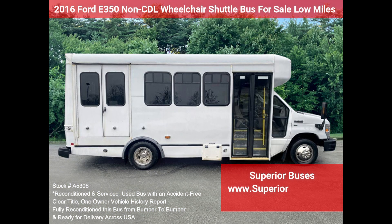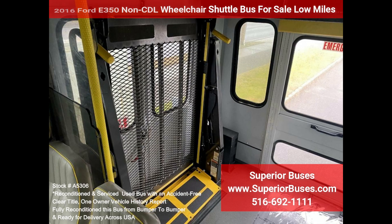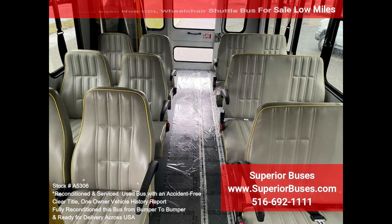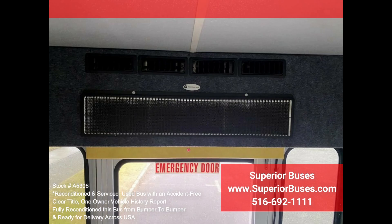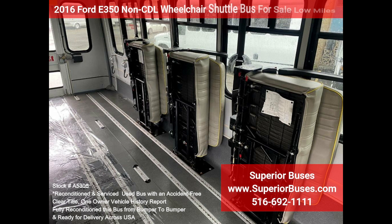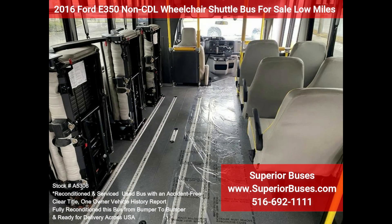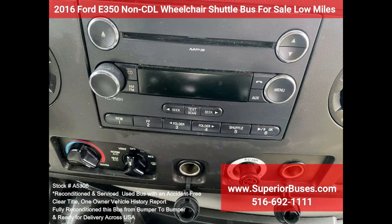Features and specifications: 2016 40-350 non-CDL wheelchair shuttle bus. Triton 5.4L V8 gasoline engine, Braun electric wheelchair lift, manual passenger door, foldable arm, exterior auxiliary lighting. 12 passenger vinyl seats with armrests and hand grips, front and rear AC and heat, reclining driver seat, driver step, 3 wheelchair positions, gray rubber transit floor.